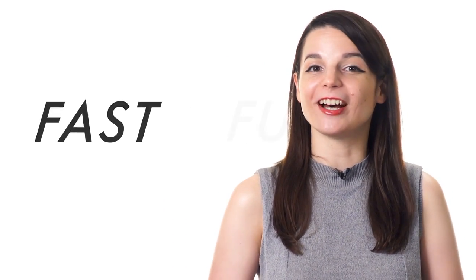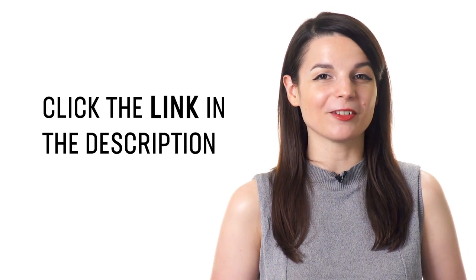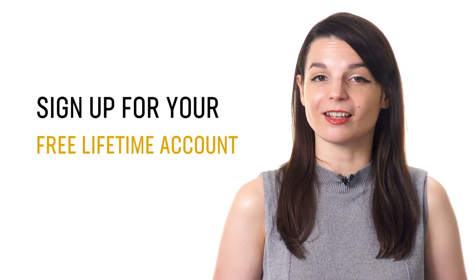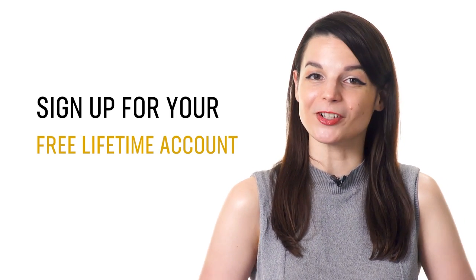Our language learning program has the world's largest online collection of video and audio lessons by real instructors, plus tons of advanced tools to help you learn to speak and carry on a conversation quickly. Just a little practice and exposure to real conversations or lessons is all it really takes. So if you're ready to finally learn a new language the fast, fun, and easy way, sign up for your free lifetime account by clicking on the link in the description.